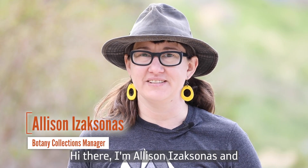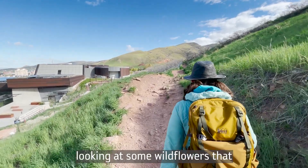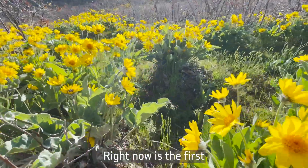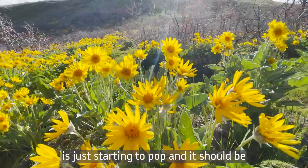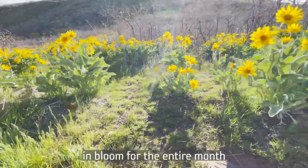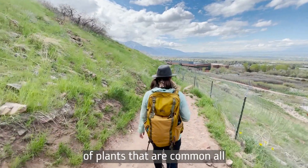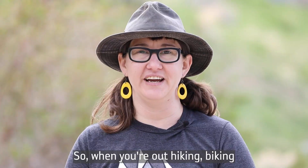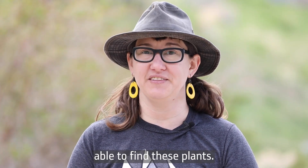Hi there, I'm Allison Izak Sonitz and I'm the Collections Manager for Botany at the Natural History Museum of Utah. We're going to be looking at some wildflowers that are commonly in bloom right now. It's the first week of May, so everything I'm going to be showing you is just starting to pop and should be in bloom through the entire month of May into June. I picked out a handful of plants that are common all along the Wasatch in the foothills, so when you're out hiking, biking, or enjoying the outside with your family, you should be able to find these plants.